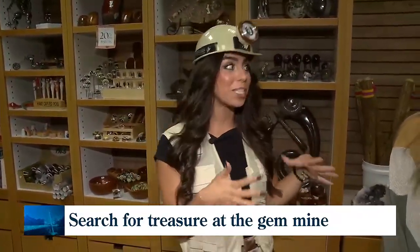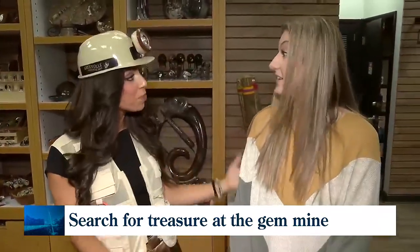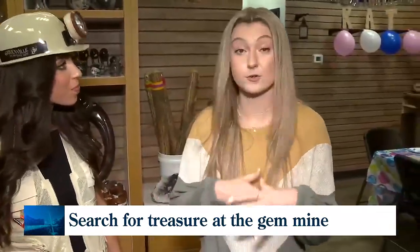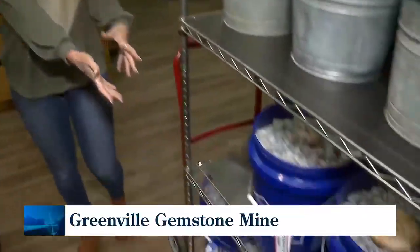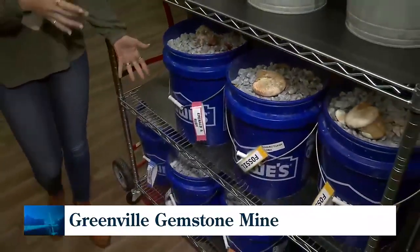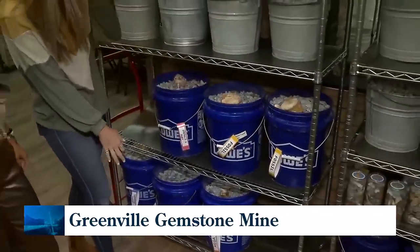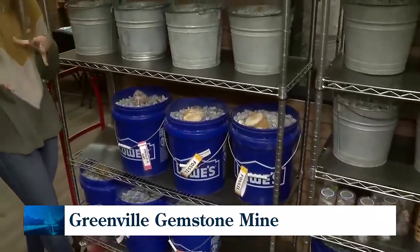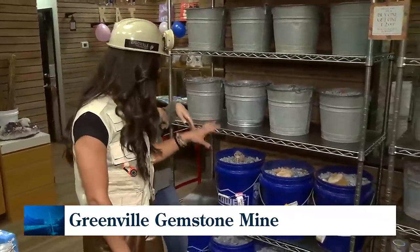And Shelly, there are different ways you can walk out with treasures — definitely more expanded ways with the different packages you offer. Yes, so there are different size buckets — there's one for everybody. Here we have the mega bucket, which is our largest bucket. We also have specialized buckets like emerald and ruby buckets, fossil buckets, sapphire, and garnet buckets — whatever you're looking for, there's something here for you.